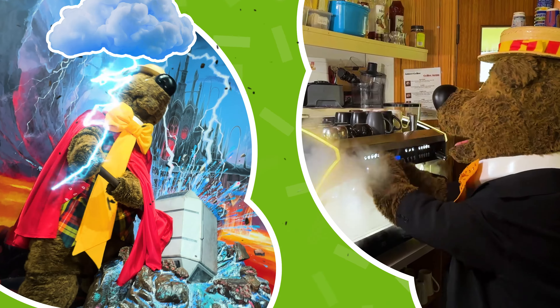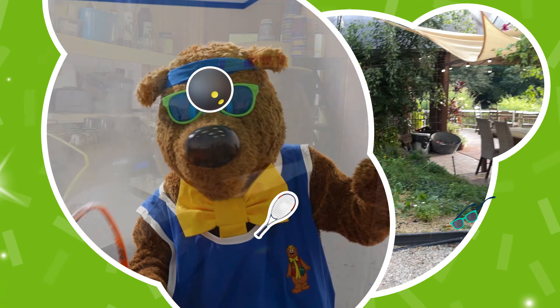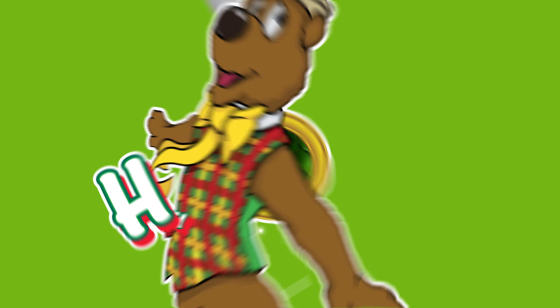Humphrey, Humphrey, he's magical and everywhere. He's everyone's favourite adventure bear.